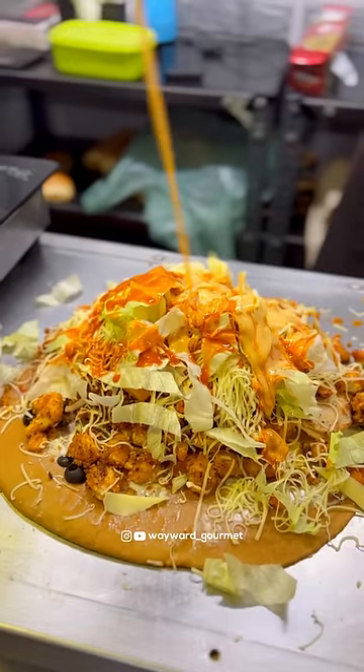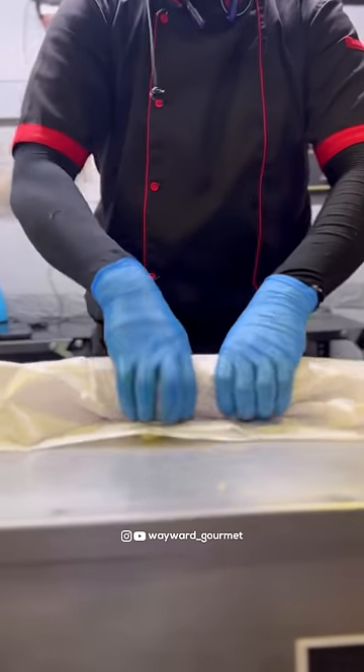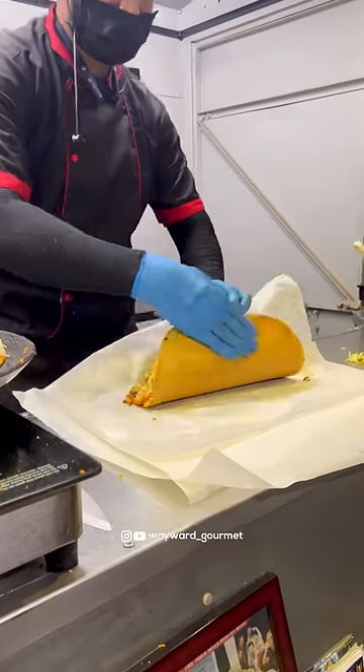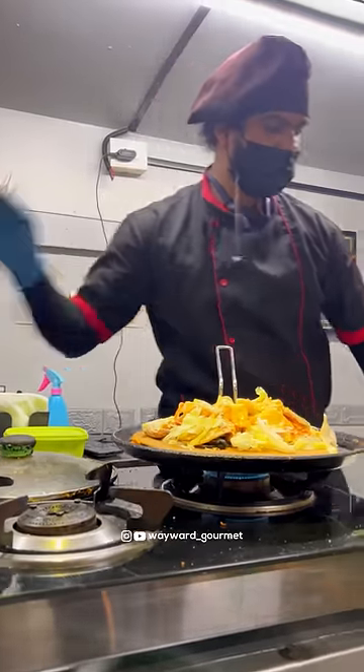Everything is a spectacle to see. This is the chicken overload we ordered — look at the size of it. This is just one roll cut in half, and taking one bite out of it is itself a huge task. There are other rolls on the menu as well. As far as taste goes, it is really good. I wouldn't say out of this world or anything like that, but for a street vendor it is excellent.